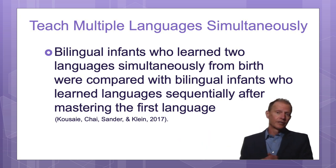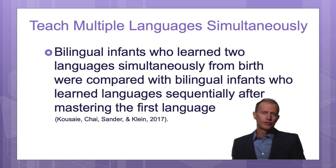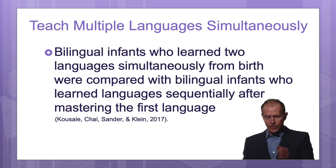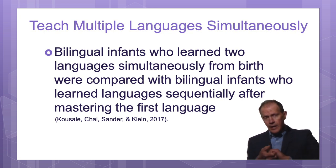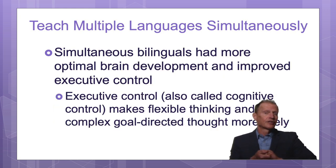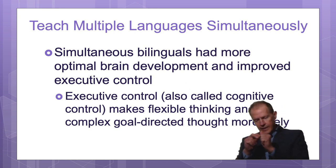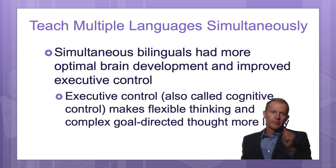If you start with a newborn baby from birth and you teach at least two languages — let's say English and Spanish — instead of having one area of the brain just for English, there would be one area of the brain for both English and Spanish. This is considered far more efficient for brain development, instead of learning English first and then learning Spanish, French, German, or Japanese later.